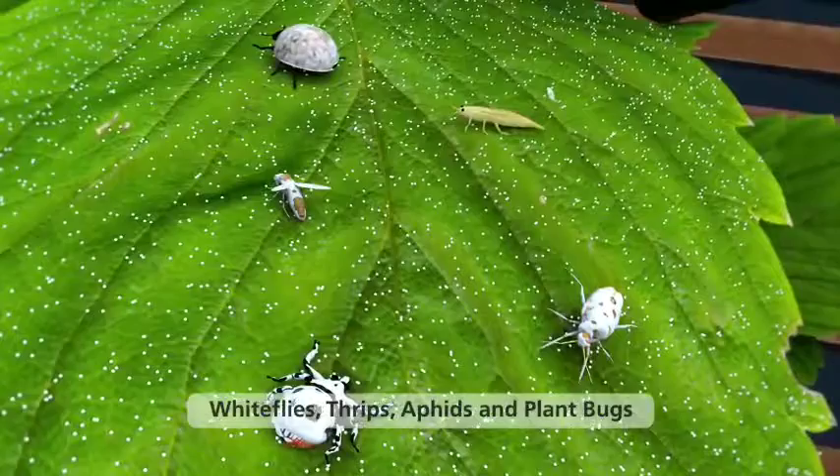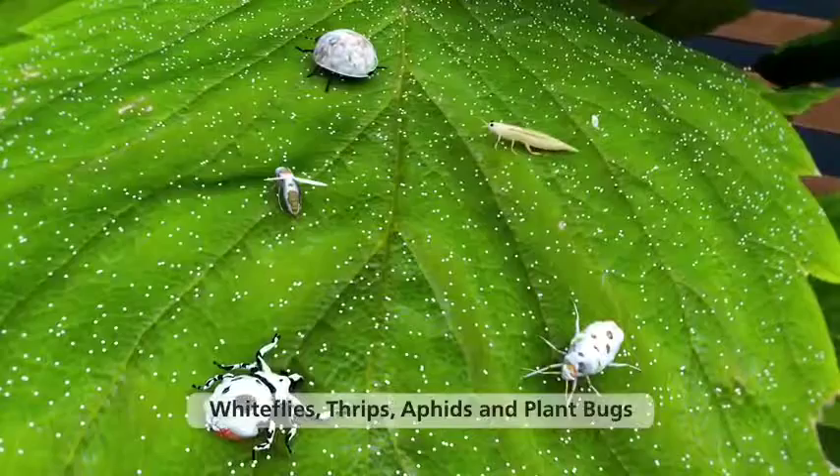Its unique mode of action works by introducing massive amounts of conidia which adhere to the insect's cuticle, piercing its outer shell and ultimately causing death.